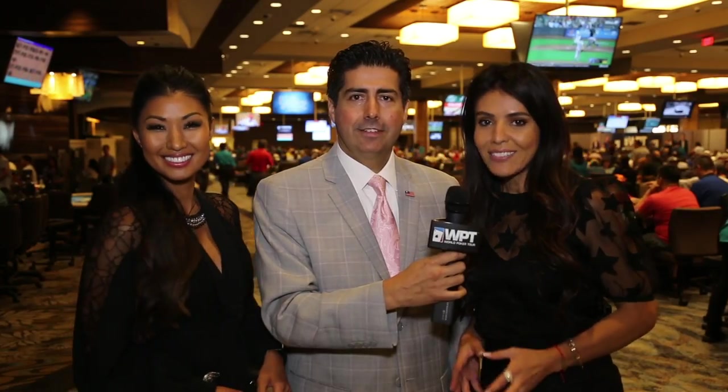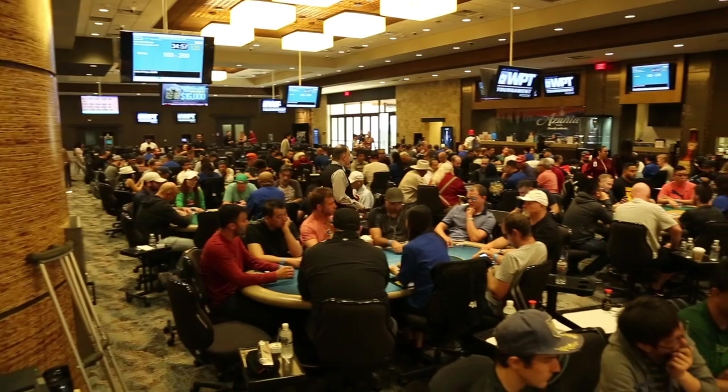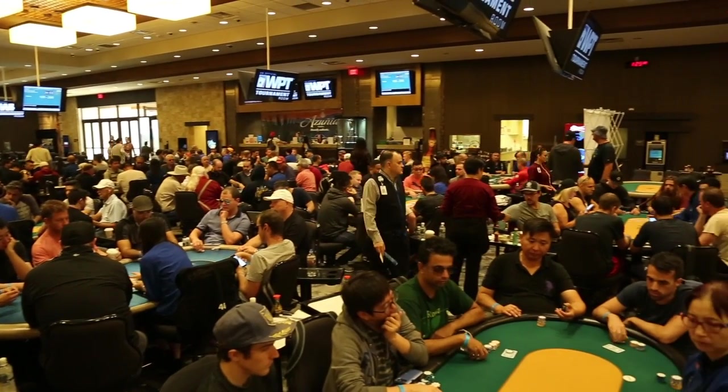We're here with Kevin Quintanilla, the tournament manager for Gardens Casino. Here at the Gardens Casino we have over 100 cash game tables and 45 tournament tables. We also have a $150,000 summer freeroll — scanning goes through August 15th, so you still have time. Come on down!